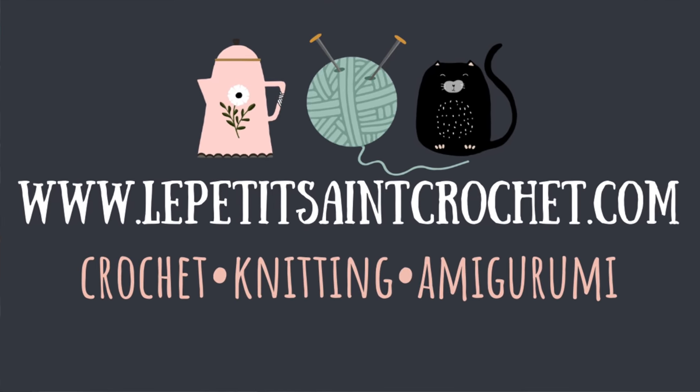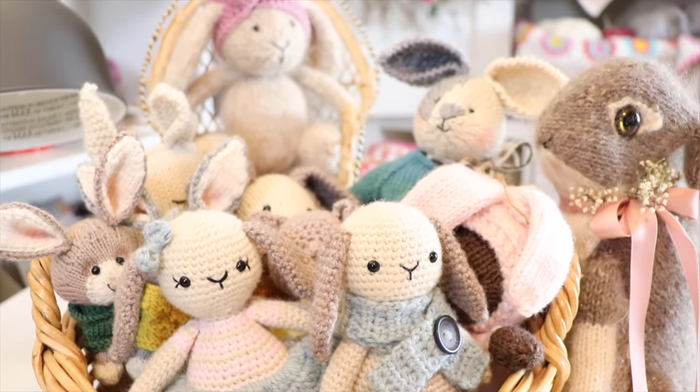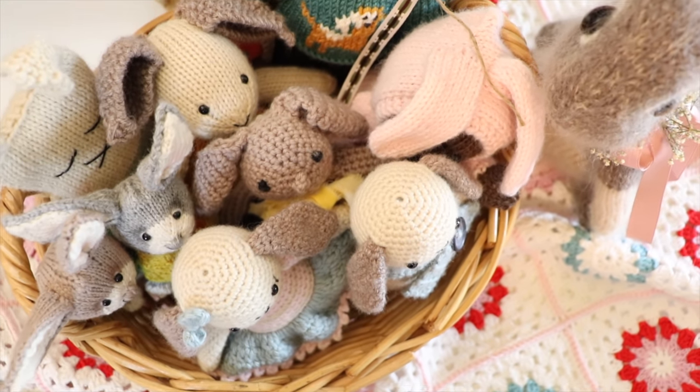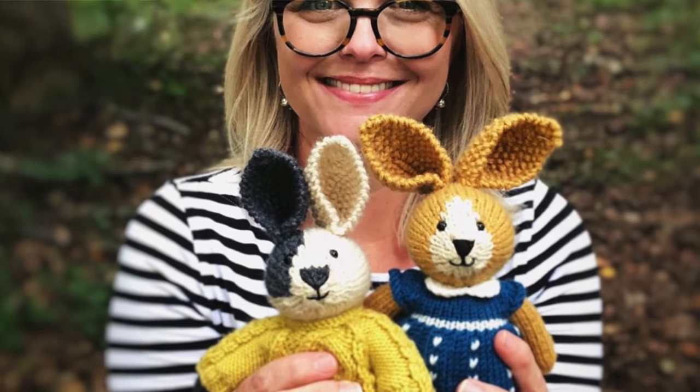Hi, I'm Elise from the blog lepetitsaintcrochet.com. You're going to find links for all of these little bunny patterns in the description box below. I also want to know: how many bunnies have you crocheted or knit? You can just approximate it if there's no way for you to count all of them.